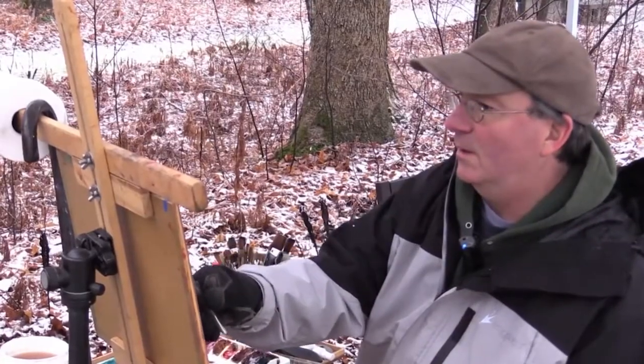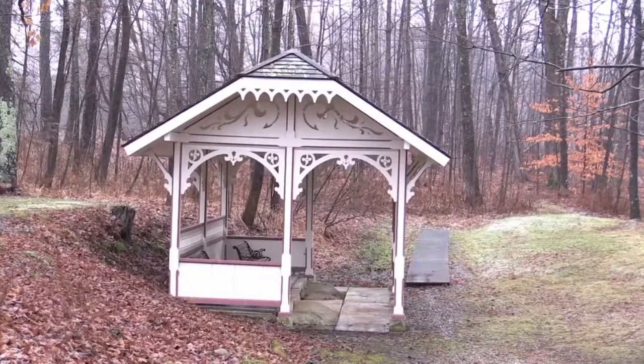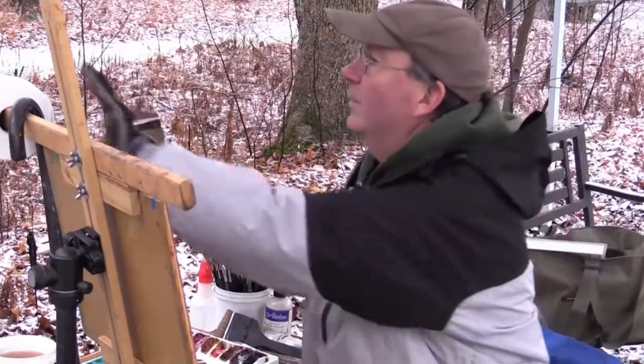There are just a lot of trees back there. Rather than paint every individual tree, I'll put in an overall tone.